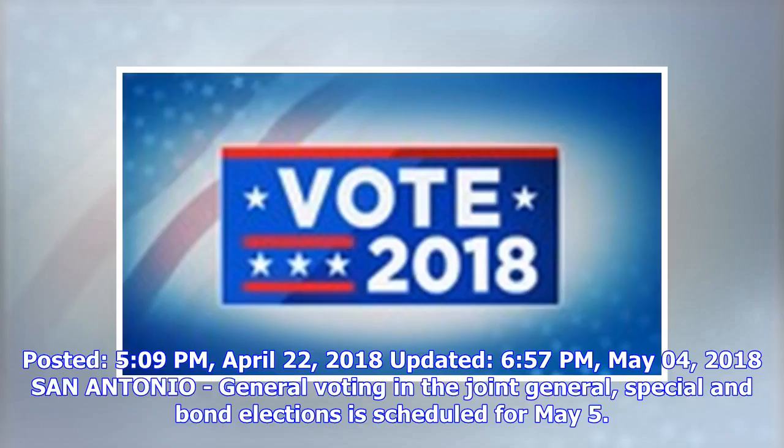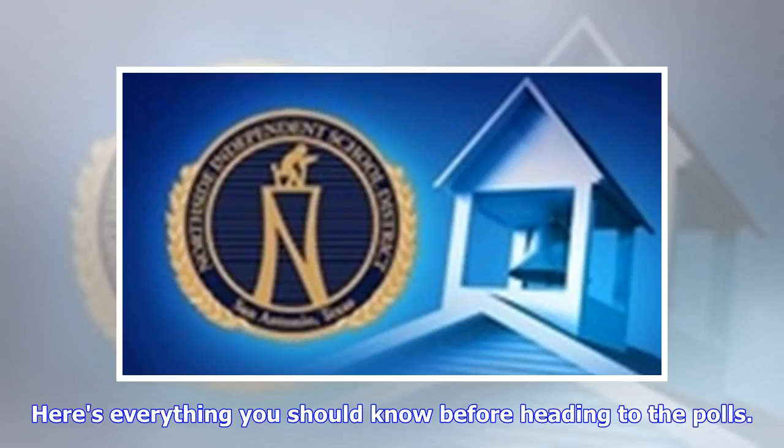Updated April 22, 2018, 6:57 p.m. San Antonio general voting in the joint general special and bond elections is scheduled for May 5, 2018. Here's everything you should know before heading to the polls.